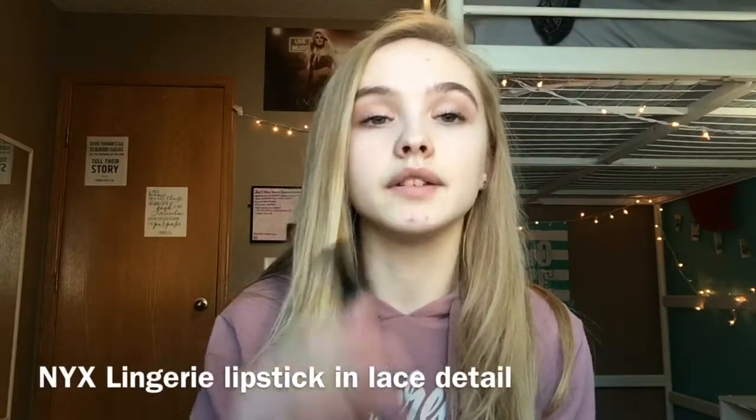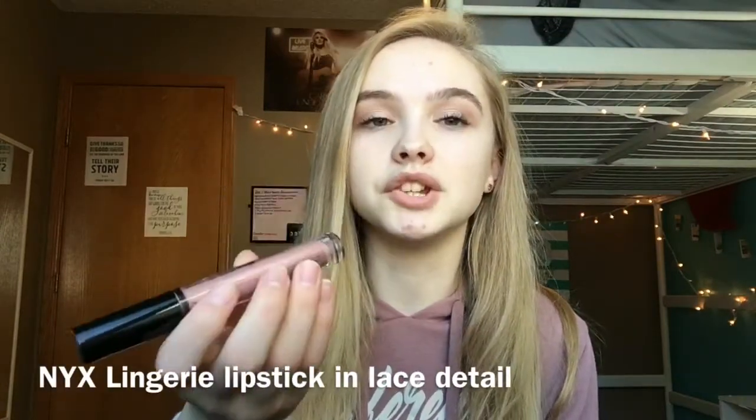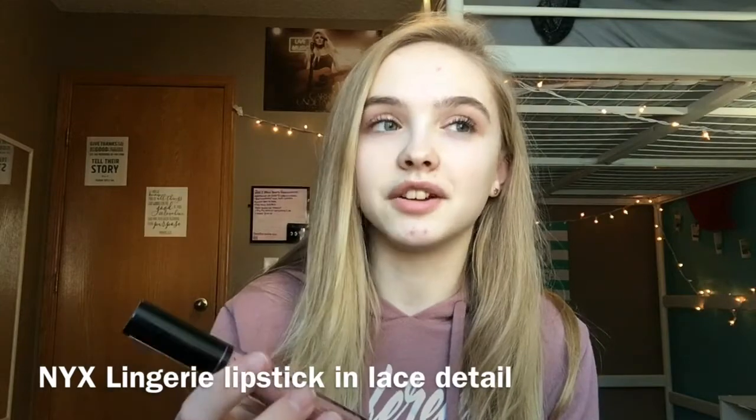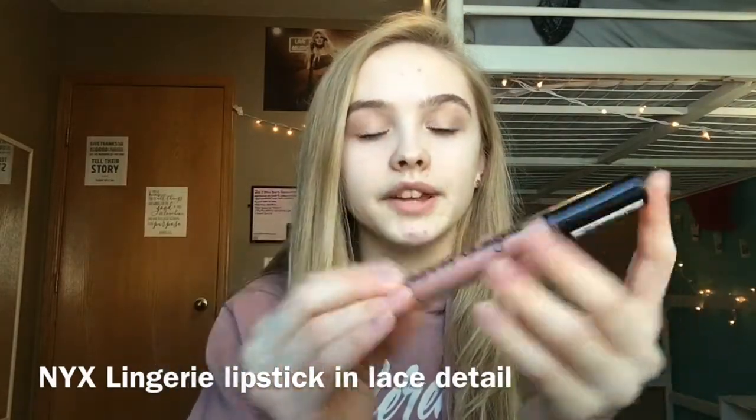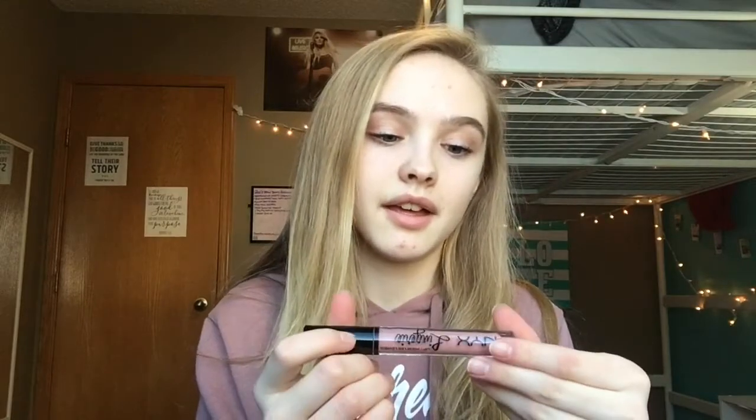The next product I have is the NYX Lingerie liquid lipstick. It's a matte liquid lipstick and it's amazing. It's in Lace Detail. I've only worn this like once, but I loved it when I wore it. It's just so light. I love it.